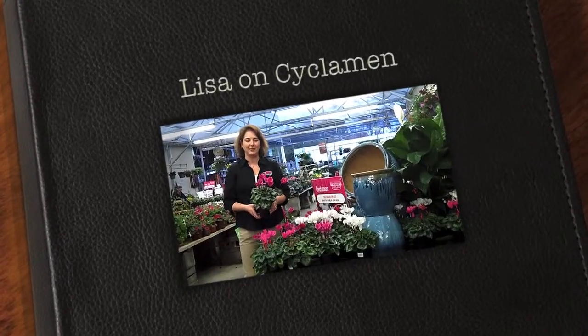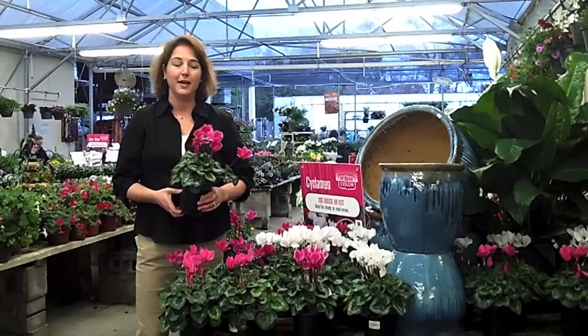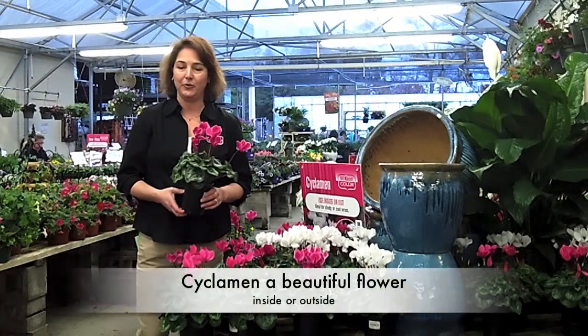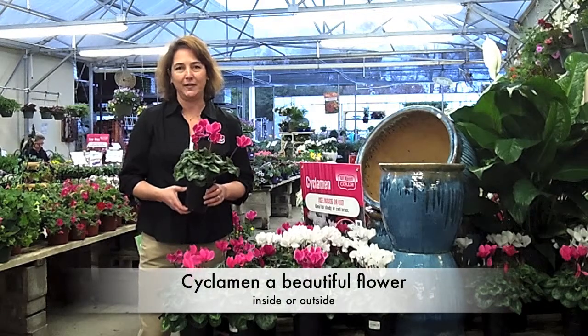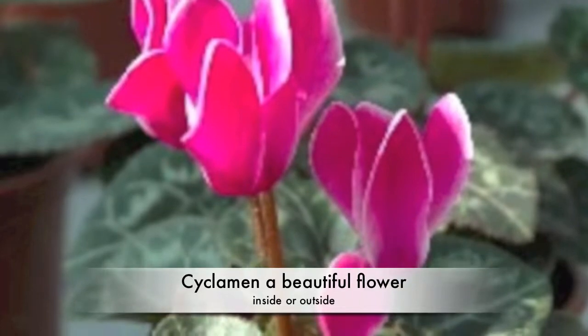Hi, I'm Lisa and I'd like to tell you about cyclamen. Cyclamen is a plant that's been around for quite a while and you might have had it inside your house. It lasts for a long, long time when it's inside and it's just a great plant for these beautiful, fun flowers.